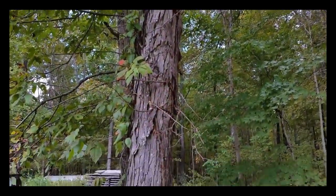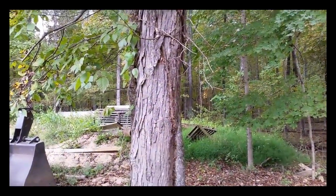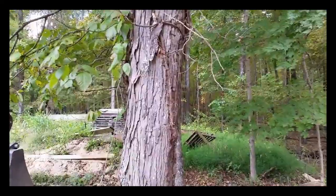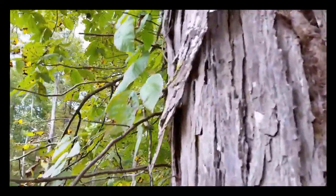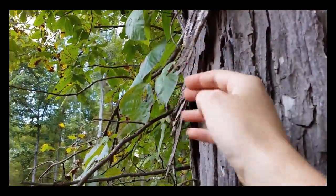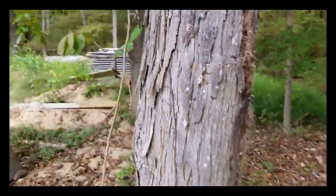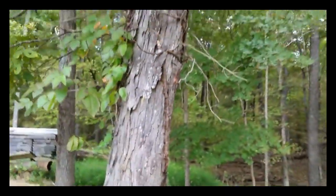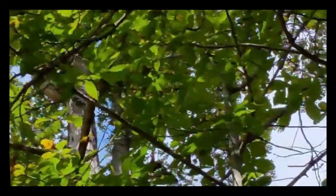Which you can also see, as I zoom down, why it's called a shagbark. It's got this very, very characteristic shaggy bark. It pulls off the tree and it kind of scoops outwards, which gives the tree a little bit of a shaggy appearance. That's why it's called that. So that's a shagbark hickory.